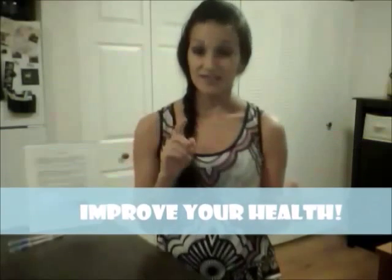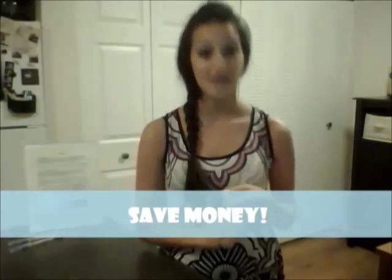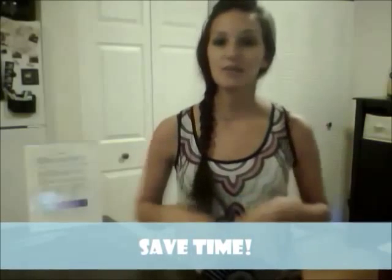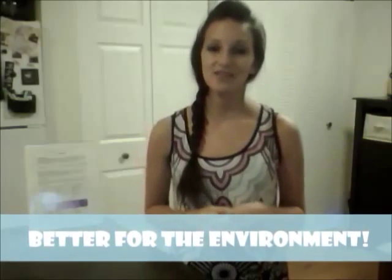Think about all of the benefits this kind of cleaning would have. You're going to be improving your health because you're no longer breathing, touching, or ingesting harsh chemicals found in everyday household cleaning products. You're going to be saving a ton of money because these are reusable products that will last you years and years, and you no longer have to buy chemical cleaners. You're going to save a ton of time — you can cut your cleaning time in half when you switch to Norwex, because it completely simplifies your cleaning process with one cloth doing the majority of the work. Your surfaces will also remain cleaner longer, so especially with dusting, you won't have to clean as often. And lastly, it's so much better for our environment — you can do your part by not using chemicals or at least radically reducing the amount you do use.